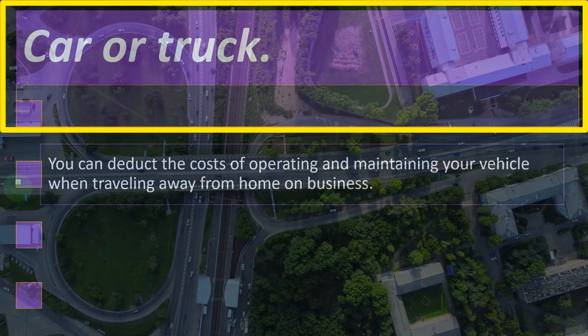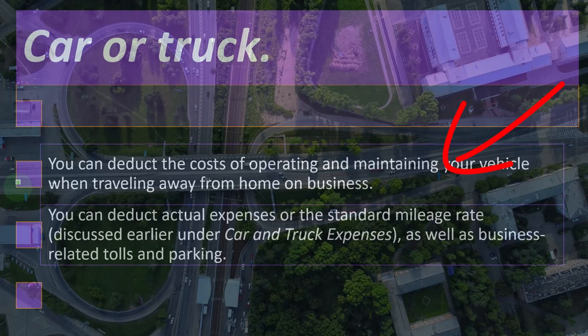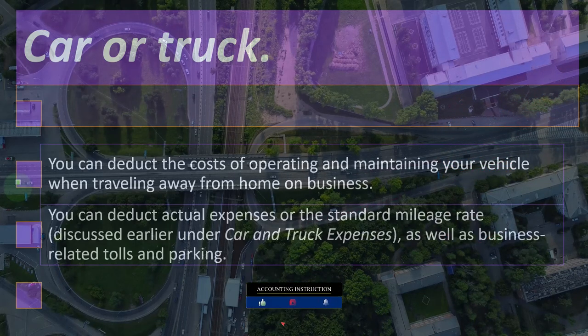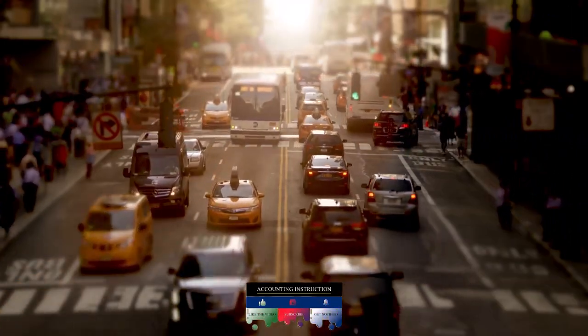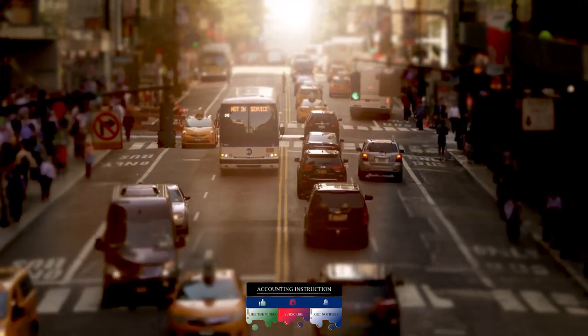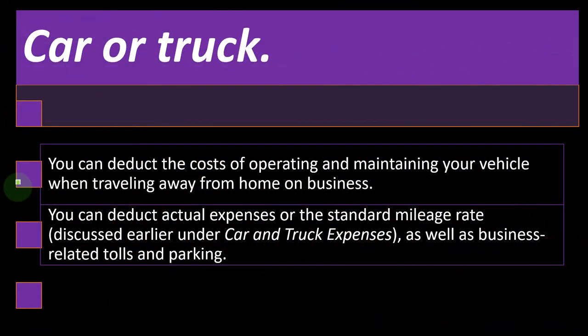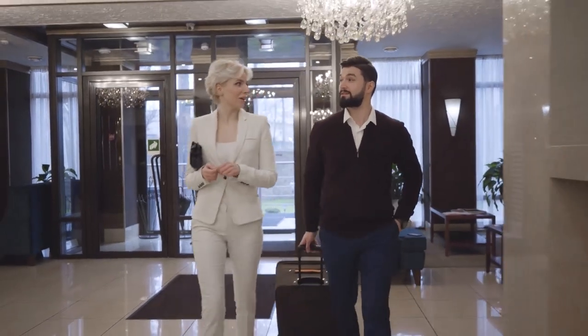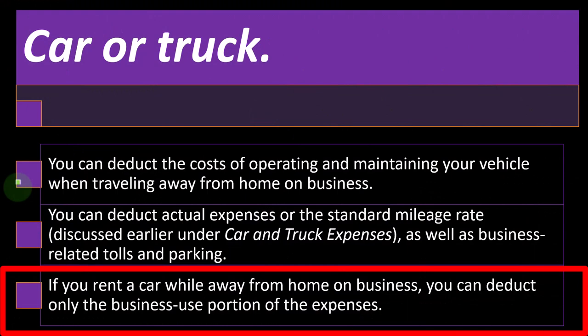Car or truck: you can deduct the cost of operating and maintaining your vehicle when traveling away from home on business. You can deduct actual expenses or the standard mileage rate, as well as business-related tolls and parking. If you rent a car while away from home on business, you can deduct only the business use portion of the expenses.